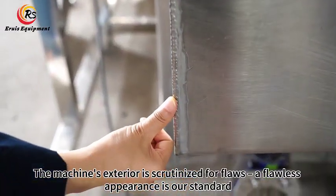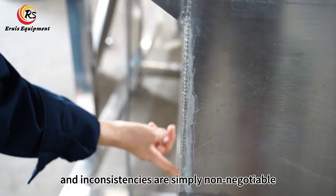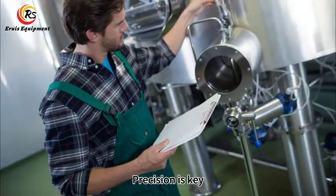The machine's exterior is scrutinized for flaws. A flawless appearance is our standard. Scratches, dents, and inconsistencies are simply non-negotiable.